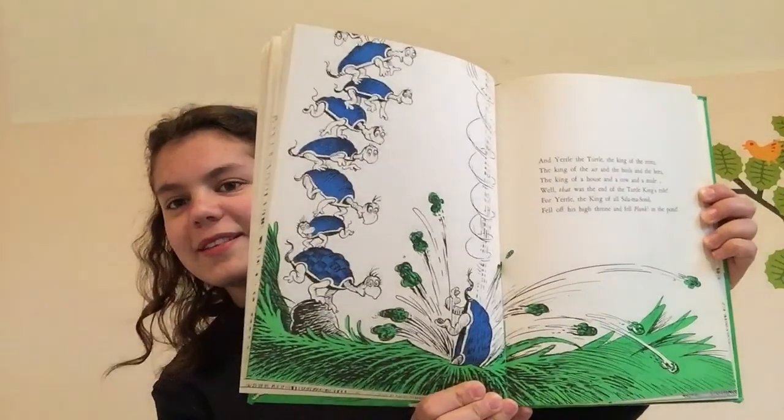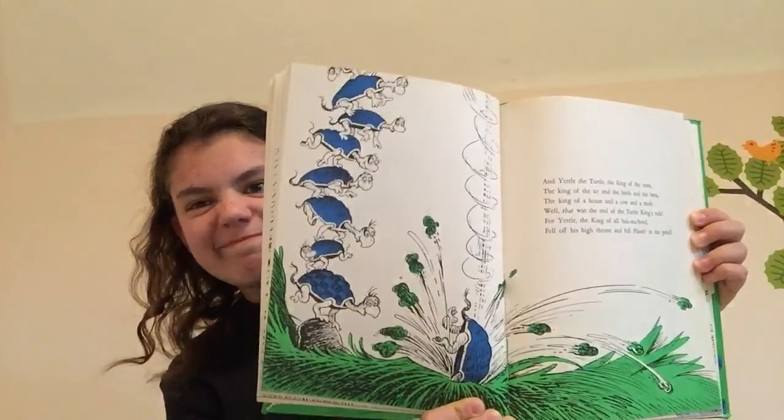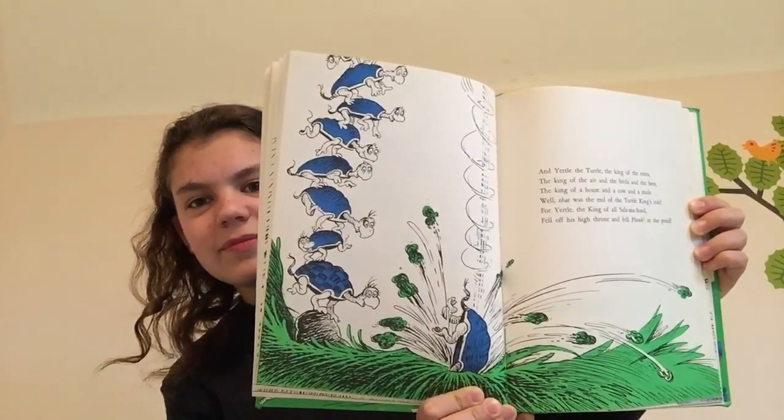Oh my goodness. What a fall for Yertle, huh? And today, the great Yertle, the marvelous he, is king of the mud. That is all he can see. And the turtles, of course, all the turtles are free, as turtles and maybe all creatures should be.